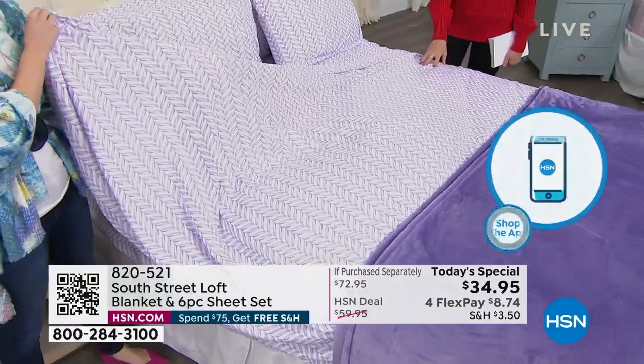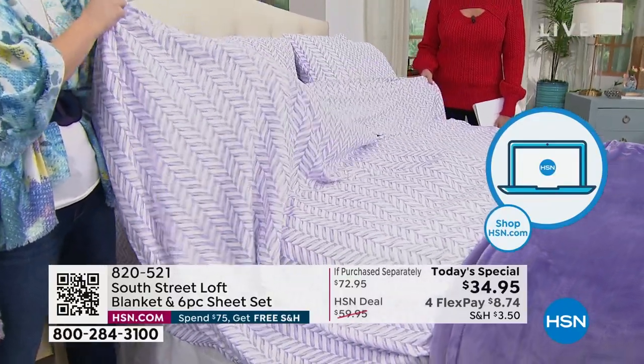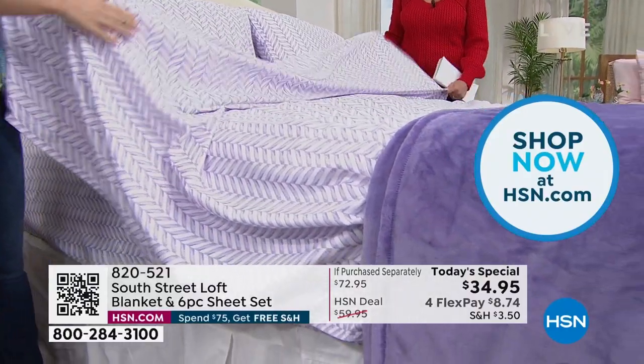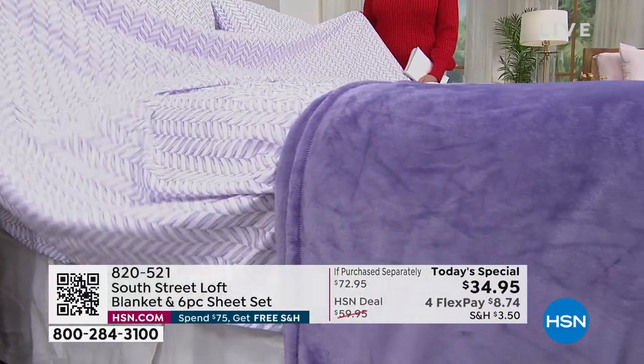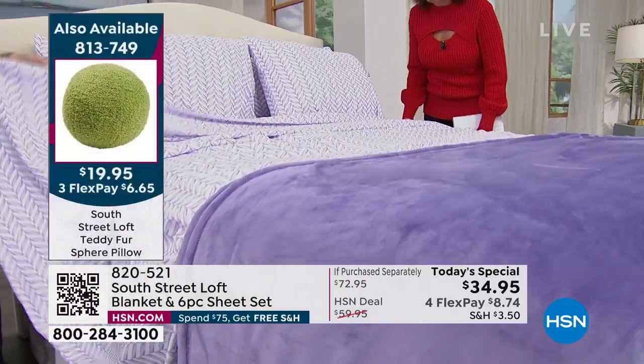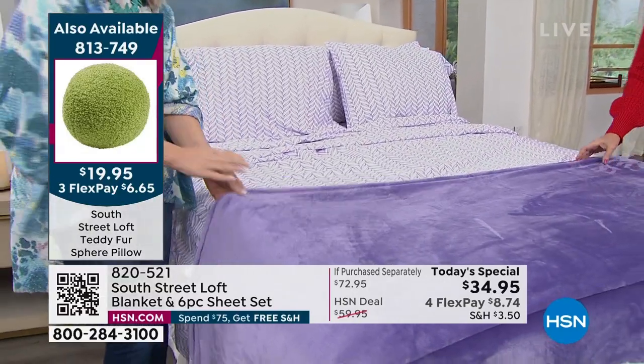This purple herringbone will not make another presentation — it is selling the fastest right now. And don't forget, we didn't do a throw — we did a blanket. Look at the size of this. Just the blanket alone would normally be a $30 value, and the sheets alone would be a $43 value. So if you purchase these separately, that's just under $73 — so this is better than a half price deal today.